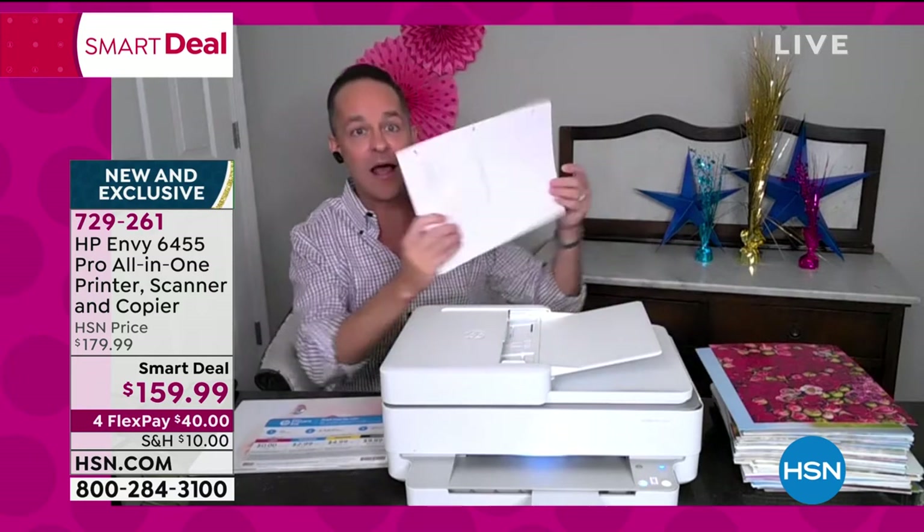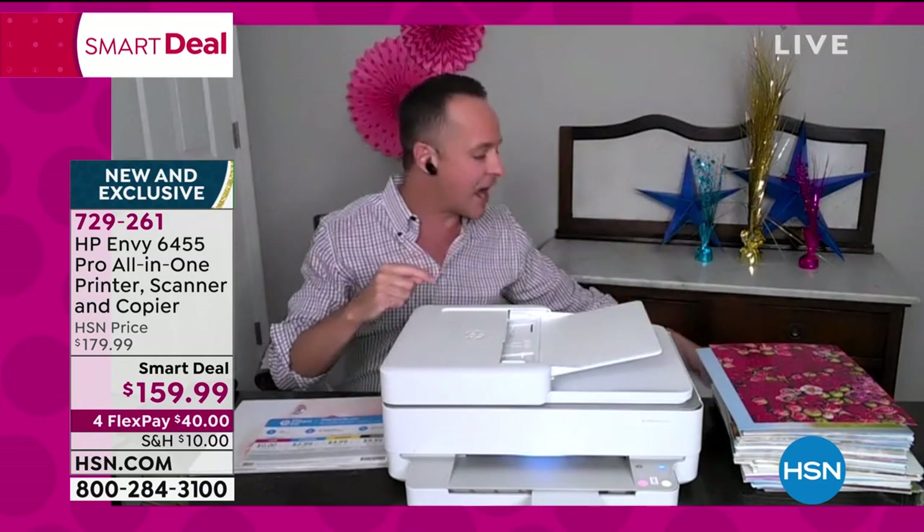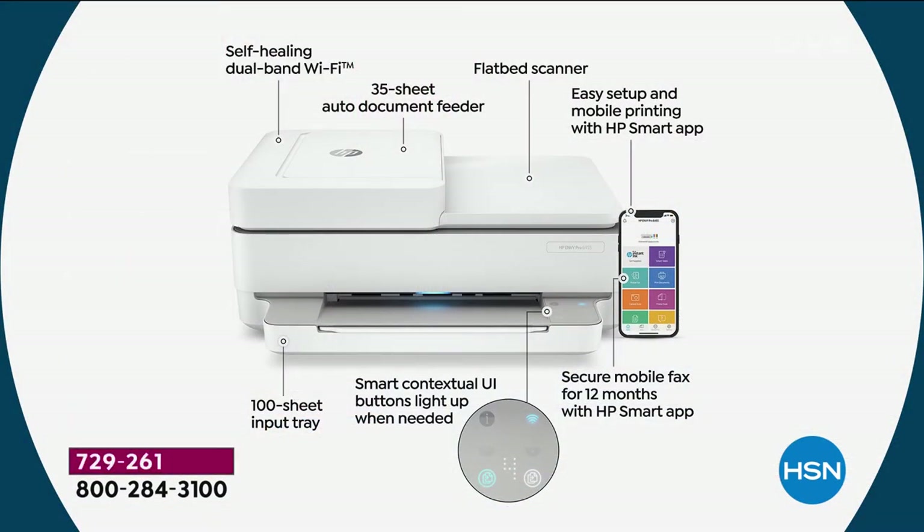We have a quick diagram to walk through all the features. The auto document feeder is built in — we haven't seen that for a long time. It's a great added feature: up to 35-page auto document feeder. This really is a best-in-breed printer. Self-healing Wi-Fi means that even if your Wi-Fi goes out, the printer automatically finds the connection again.